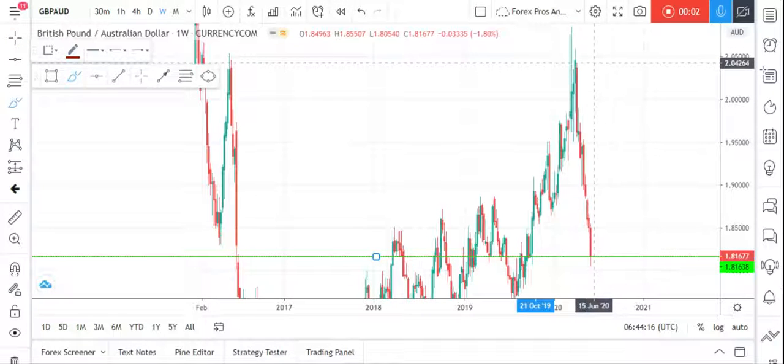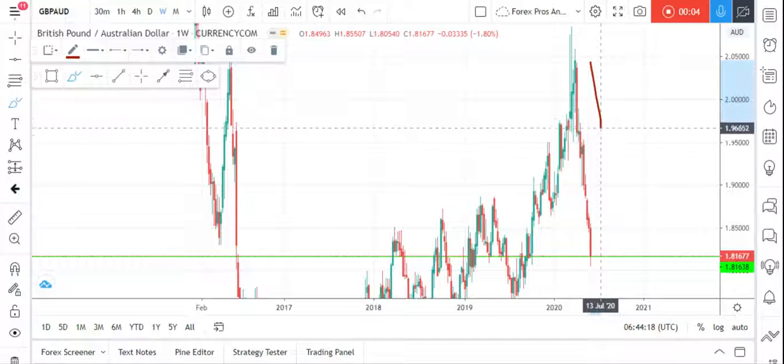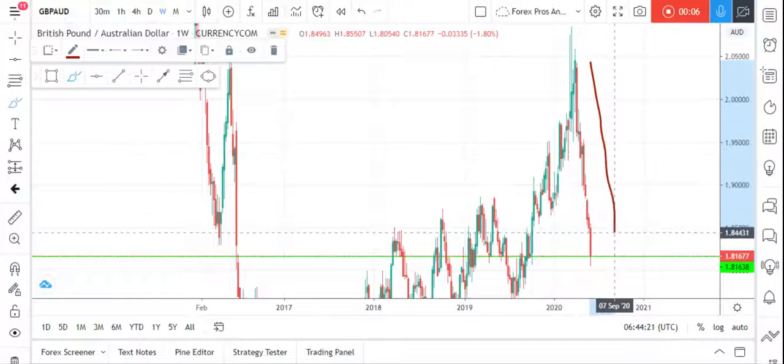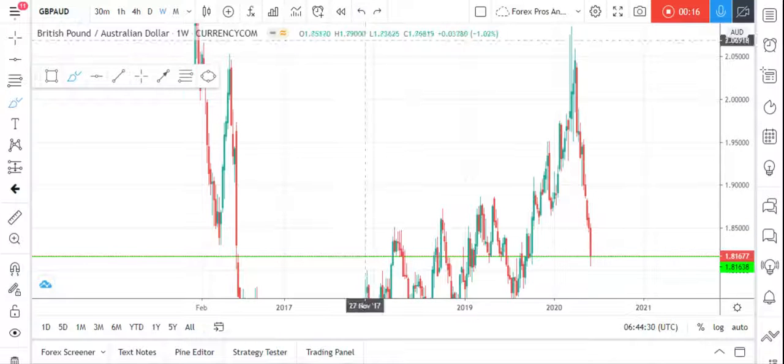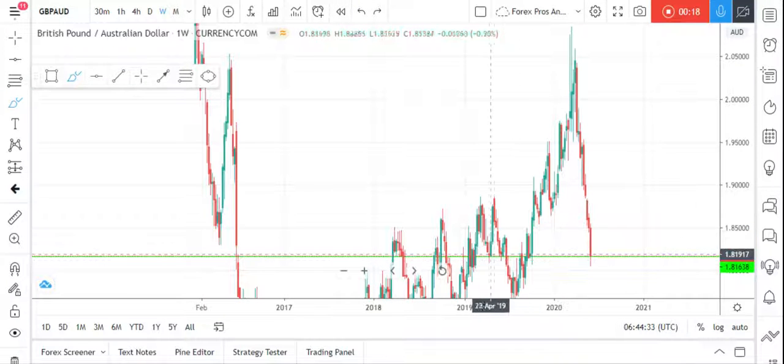As we have seen on the weekly chart, GBP has created an extended downward movement without any retracement, so we are expecting a correction and have a good short-term buy entry. As we can see, the market is currently standing at its support from previously, where the market has rejected and responded to this point.